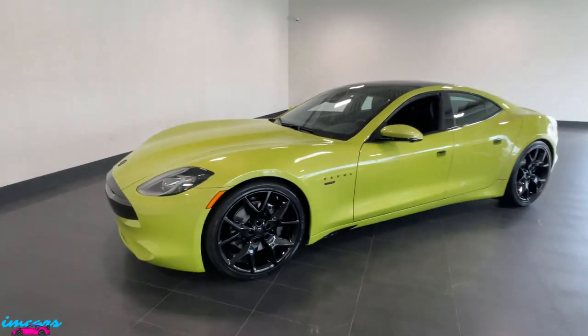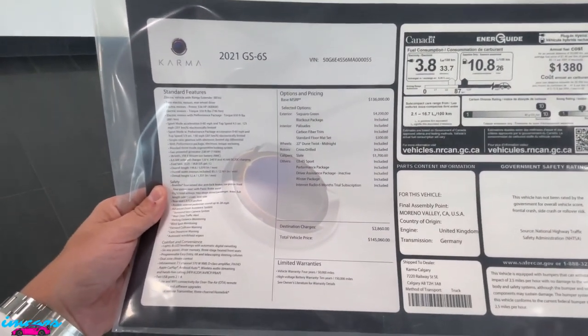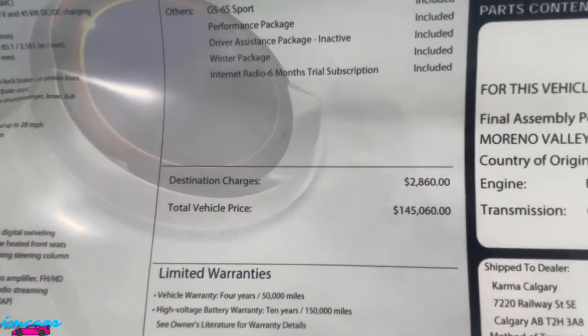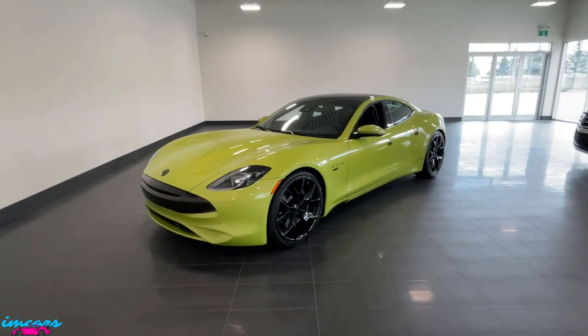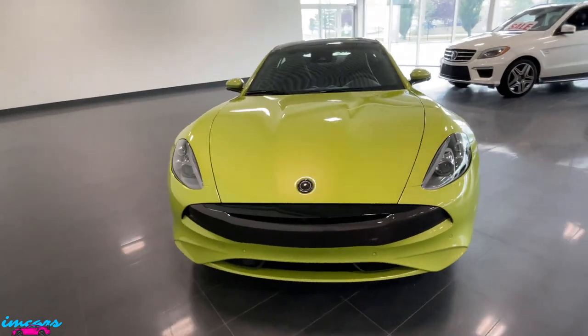All books, all keys, etc. come with the car. And here is the window sticker, just so you guys can see. This car has a total MSRP in Canadian dollars of $145,060 — an absolute steal for something as unique and interesting as this.